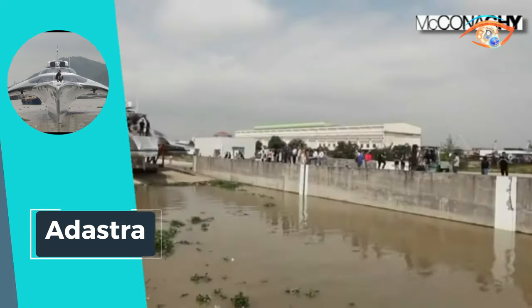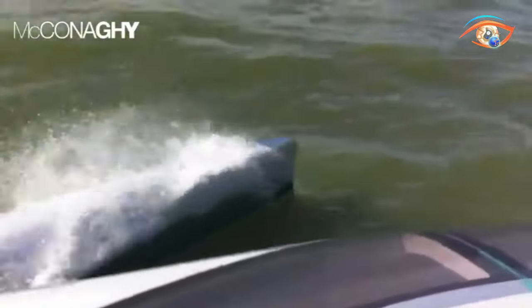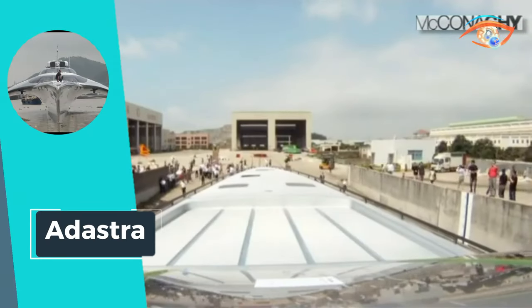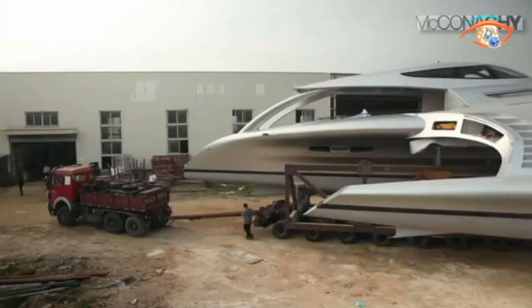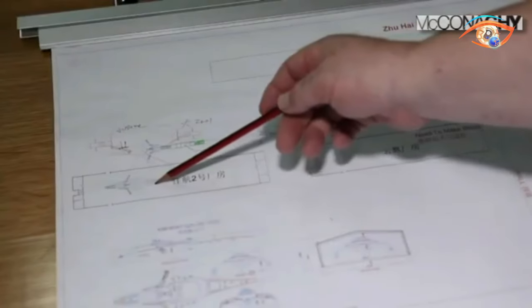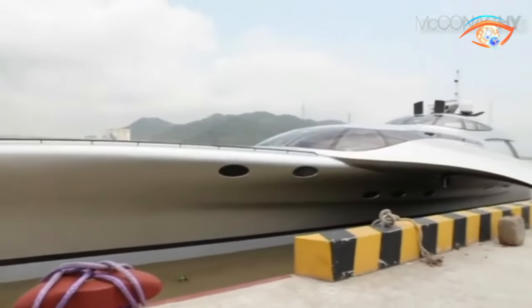Adastra, a standout among motor yachts, epitomizes the pinnacle of luxury and functionality. Crafted for an experienced ocean-voyaging couple and their family, Adastra redefines comfort and style in its class and size category. Boasting a cruising speed above average and a top speed beyond the norm, Adastra promises an exhilarating journey across the seas. Accommodating nine guests and up to six crew members, the vessel's state-of-the-art features include a fully automated fuel management system and an alpha-fuel cleaning system. The anchoring system is equally exceptional, with three anchors powered by carbon-fiber drum winches controlled hydraulically. Adastra represents the epitome of nautical innovation, where opulence meets cutting-edge technology for an unforgettable maritime adventure.